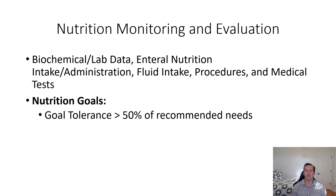Lastly, I'd like to discuss nutrition monitoring and evaluation. We are going to monitor biochemical and lab data, enteral nutrition intake and administration, fluid intake, procedures, and medical tests. The current nutrition goal is for tolerance above 50% of recommended needs. We are recommending TPN with Vital 1.5 at 55 milliliters per hour, giving the patient 1,980 calories, 89 grams of protein, and 1,008 milliliters of free water. Thank you for listening to my patient presentation and I look forward to seeing everyone else's. Have a great day.